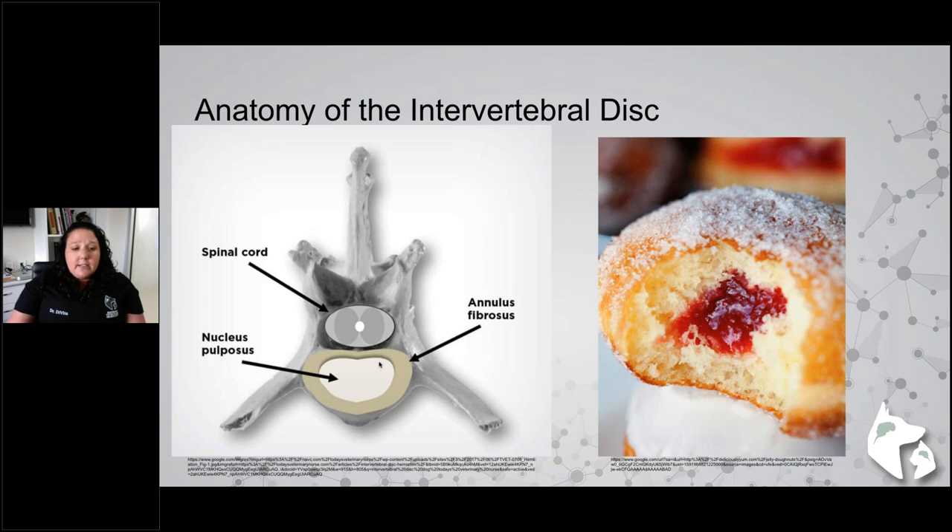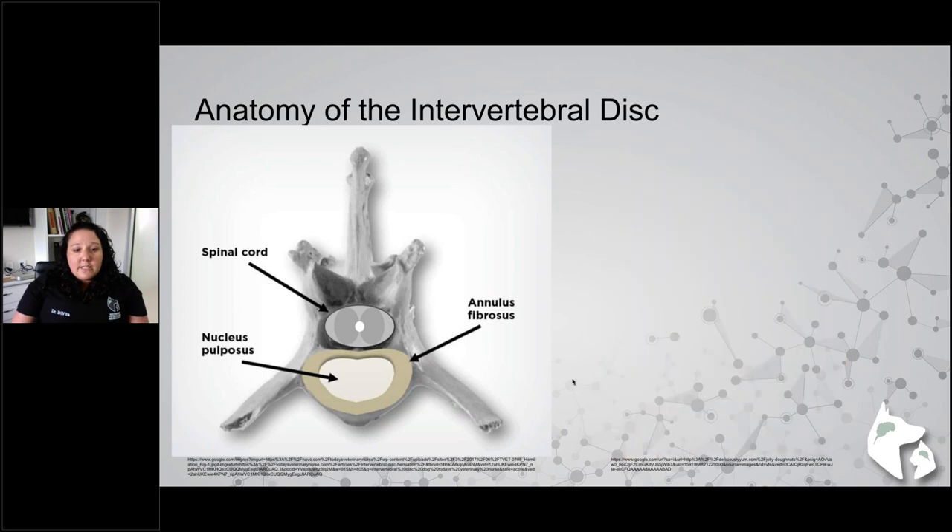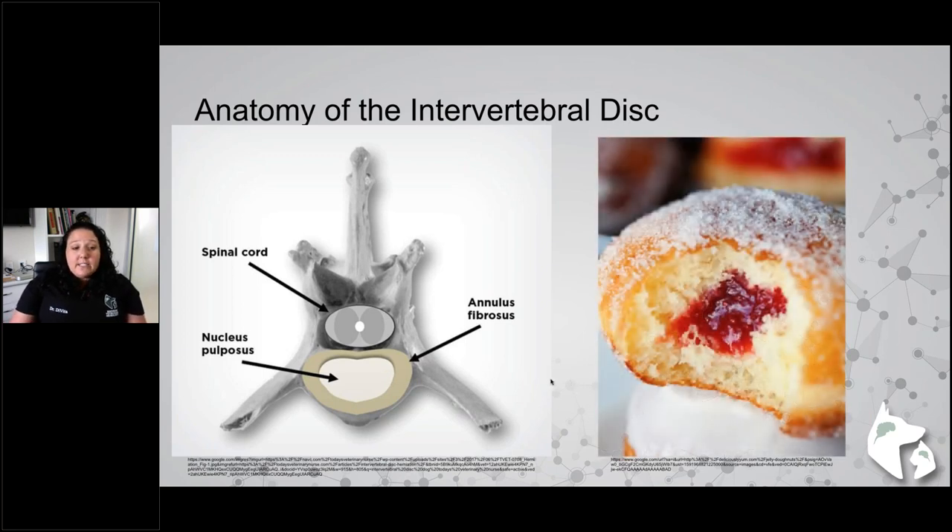The nucleus sits more dorsally within the annulus — it's eccentric, not centered — so the annulus is a bit thinner on top. That's part of the reason dogs can have disc extrusions; there's less force to get through the dorsal annulus. You also have longitudinal ligaments both dorsally and ventrally that help stabilize the disc. In our chondrodystrophic breeds, the nucleus occupies a smaller portion of the disc in the cervical spine, making it more prone to extrusion.